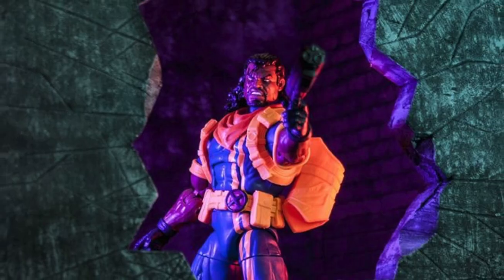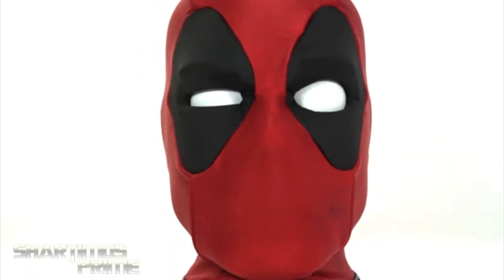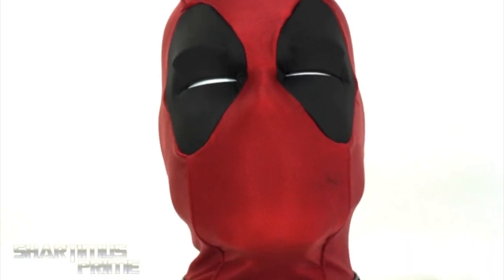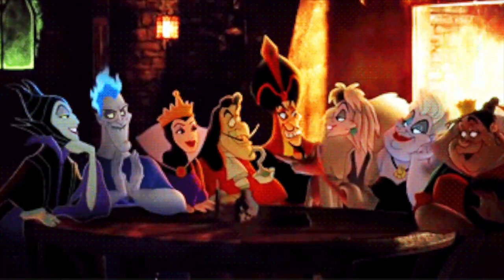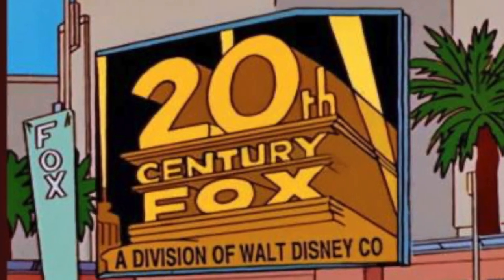Number 95: In 2020, Hasbro released the Marvel Legends Deadpool Head Premium Interactive Talking Electronic App Enhanced Adult Collectible, for the collector who has everything. Number 96: In 2019, the all-consuming monolith that is Disney was able to acquire Fox, and with it the X-Men movie license was finally returned home to Disney Marvel.